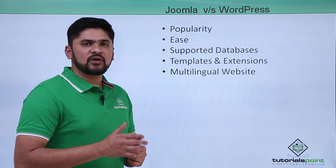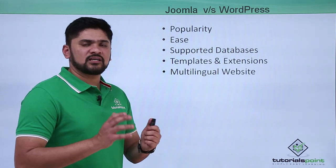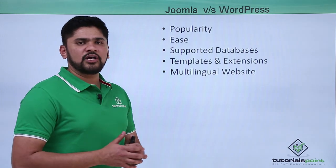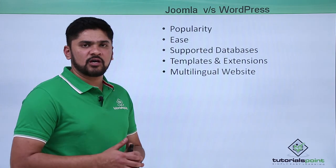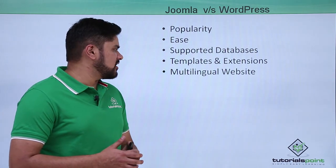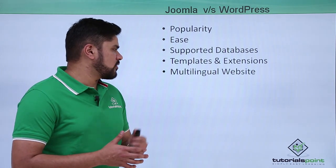The last point is multilingual website support. If you want to develop a multilingual website, you can easily do so in Joomla because it has a built-in option — you don't need to install any template, extension, or plugin. Just go to its settings to create a multilingual website or add a new language.